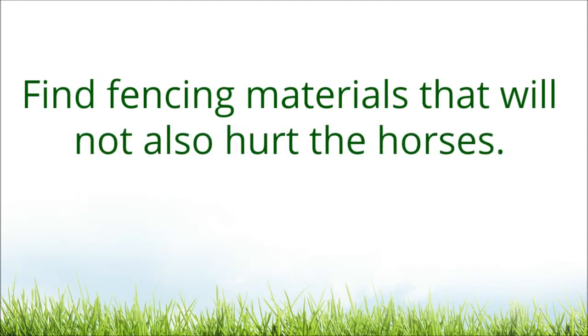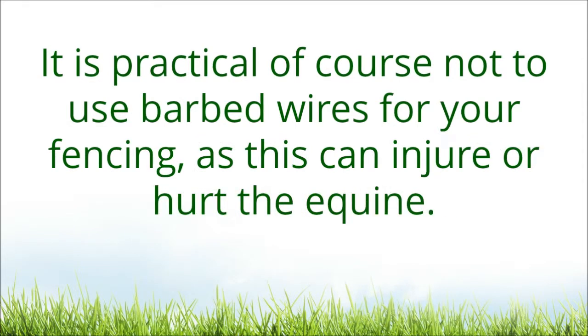Find fencing materials that will not hurt the horses. It is practical of course not to use barbed wires for your fencing, as this can injure or hurt the equine.